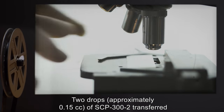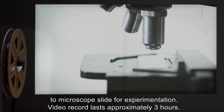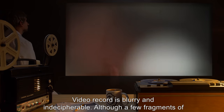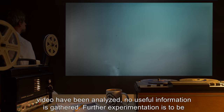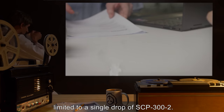Date undisclosed. Procedure: Two drops, approximately 0.15 cubic centimeters of SCP-302, transferred to microscope slide for experimentation. Video record lasts approximately three hours. Details: The video record is blurry and indecipherable. Although a few fragments have been analyzed, no useful information was gathered. Further experimentation is to be limited to a single drop of SCP-302.